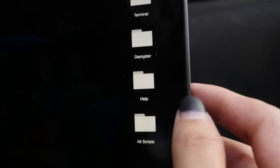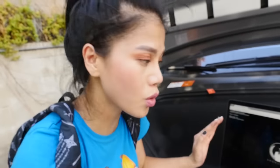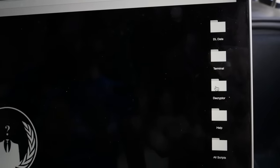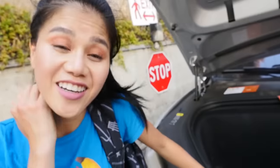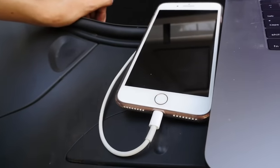Chad, check this out. It says 'DL data,' and then 'terminal,' 'decryptor,' 'help,' and 'all scripts.' This is so cool because I'm sure the hacker knows how to hack into everything. Since I don't have the password to my Tesla app anymore, I bet one of these programs will actually help me get into it. I'm going to reverse hack this. I'm going to get my cord, plug my phone into the laptop, open my Tesla app, and then open the decryptor program. It's working — it's decrypting it. It's calculating caches. It's decrypting your phone right now. I'm so excited — I'm finally going to get my Tesla back.